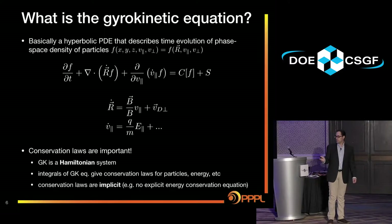The gyrokinetic equation is basically a hyperbolic PDE — it describes the time evolution of a phase-space density of particles F. In conservative form, particles are advected at some velocity R-dot, moving along the field at some V-parallel with drifts perpendicular to the field, and being accelerated by forces like the electric field. An important thing is maintaining conservation laws — this is a Hamiltonian system. The integrals of this equation give conservation laws for particles and energy, but these conservation laws are implicit, with no explicit energy conservation equation as in a fluid model, so you have to be careful about integrations.